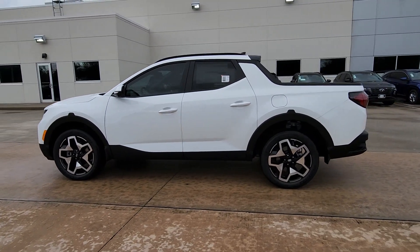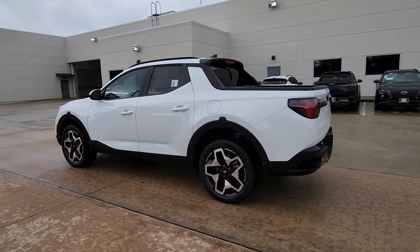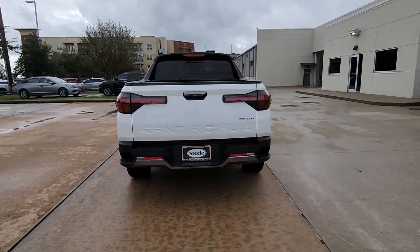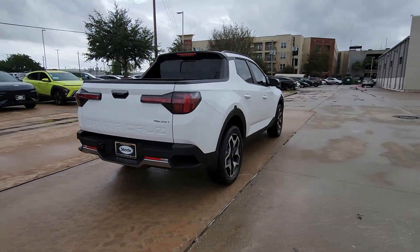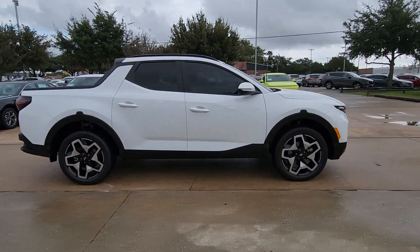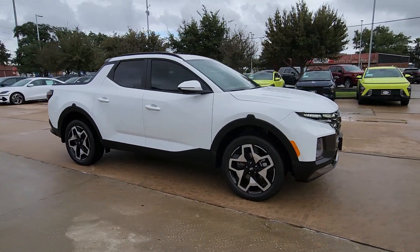You just found the 2024 Hyundai Santa Cruz. Enjoy a view of this gutsy Hyundai Santa Cruz — the stylish adventure utility vehicle that pairs composed comfort with high-tech capability. The following are some of this vehicle's highlighted options: pre-collision system,